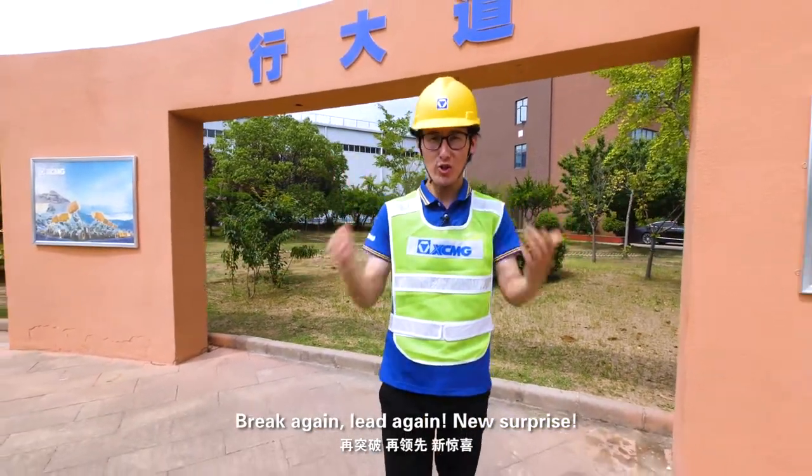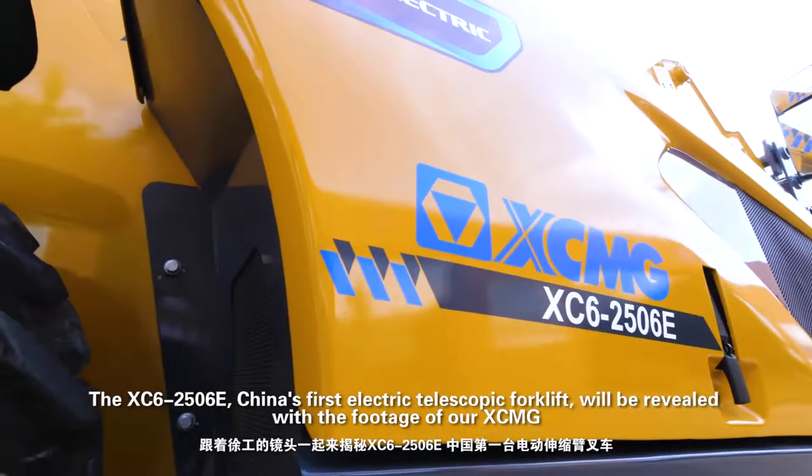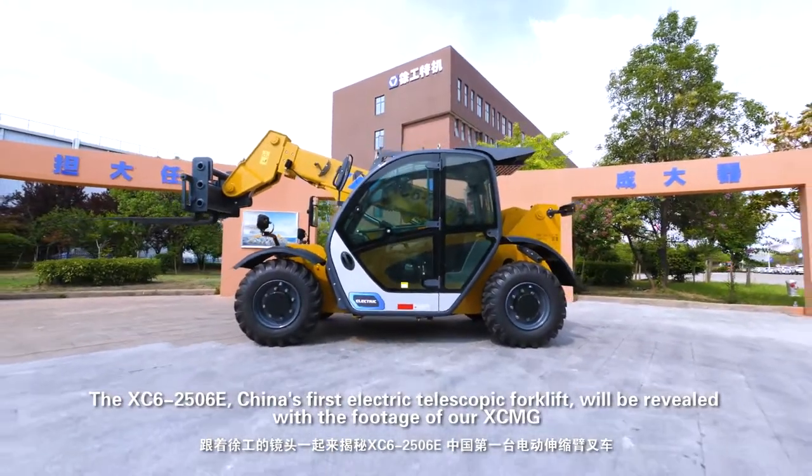Break again, lead again — you're surprised! The XC62506E, China's first electric telescopic forklift, will be revealed with footage from XCMG.